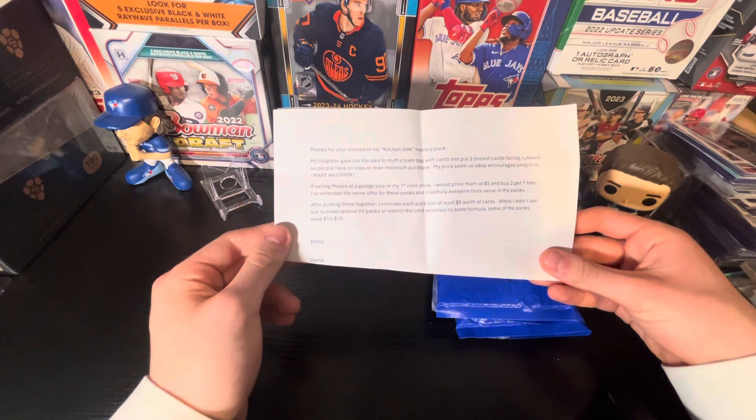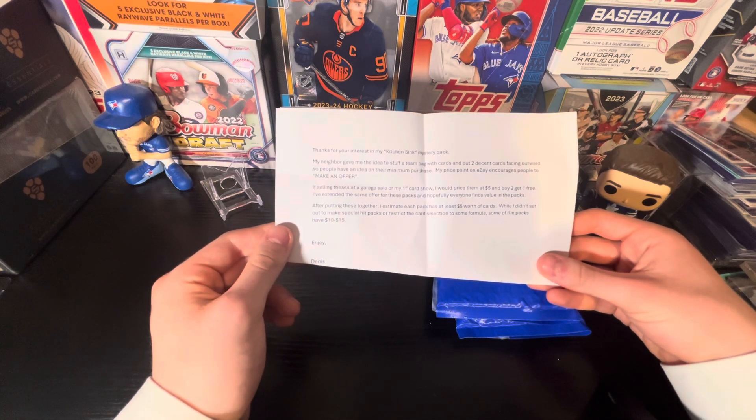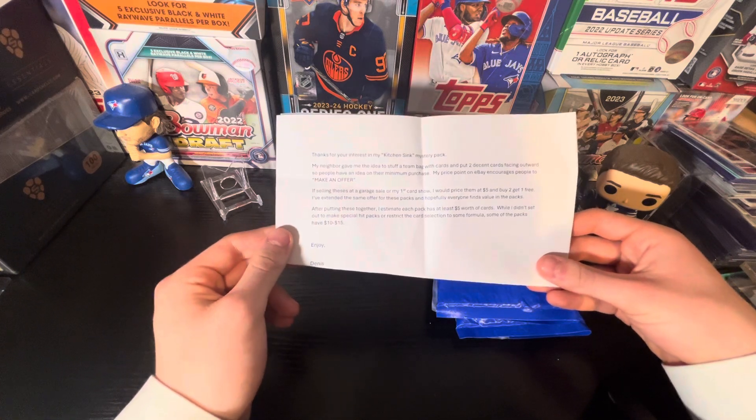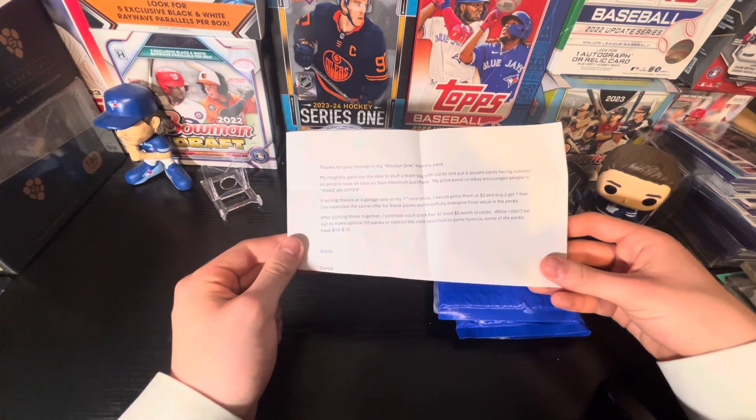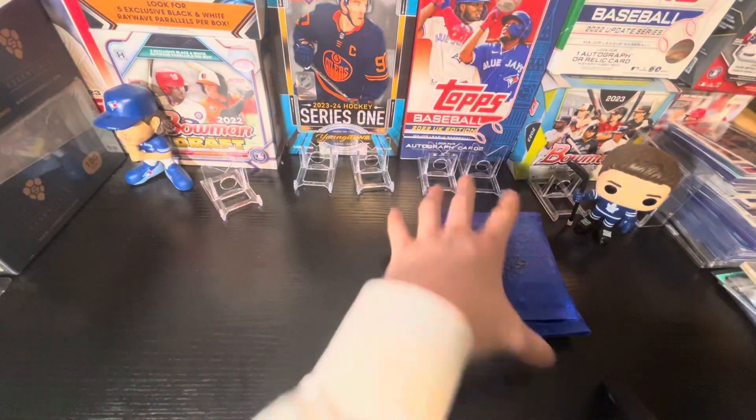Something you use at garage sales versus price them at $5 to buy it to go online. I've extended the same offer to these packs, and hopefully everyone finds value. Each pack at least $5. Some packs do have $10 and $15 from Dennis, so thank you, Dennis.